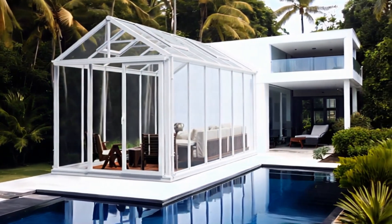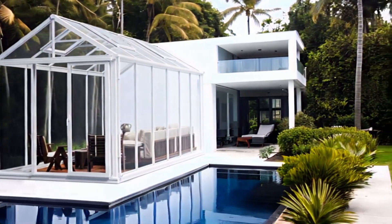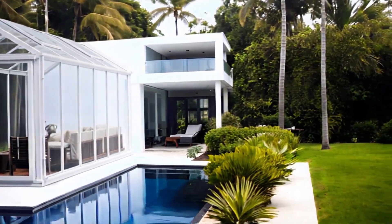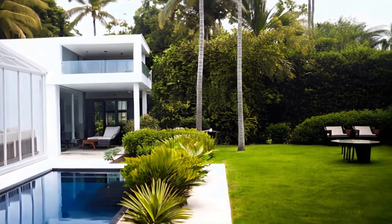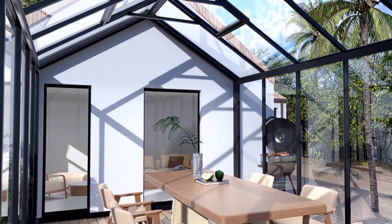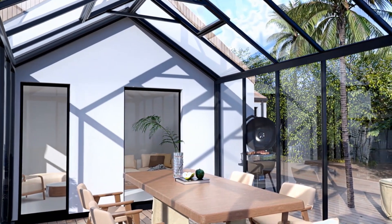Whether you use it as a dining area, office, or relaxation zone, it's the perfect addition to elevate your lifestyle. Contact us now and let Nice and Sunroom brighten your home.